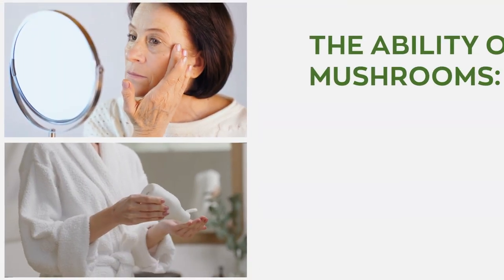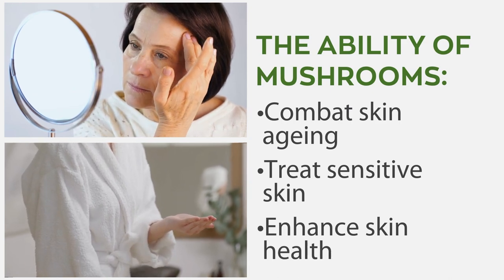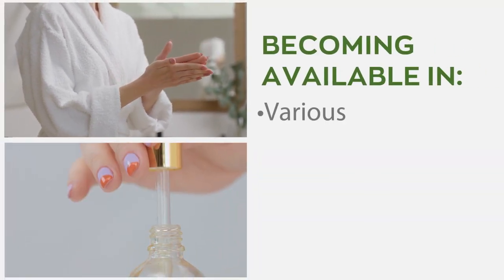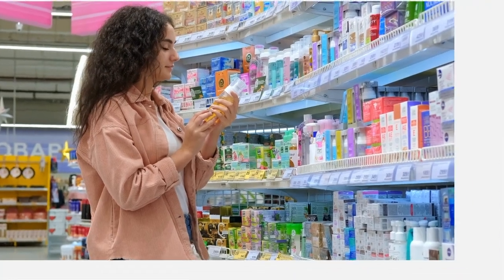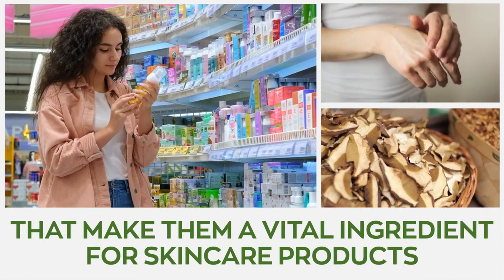With numerous scientific evidence confirming the ability of mushrooms to combat skin aging, treat sensitive skin, and enhance skin health, these superfoods are now becoming available in various supplement forms, topical serums, lotions, and creams that target multiple skin conditions. Let us look at the properties of mushrooms that make them a vital ingredient for skincare products.